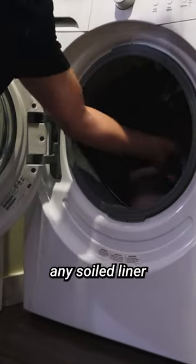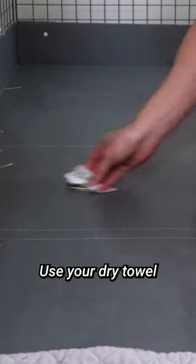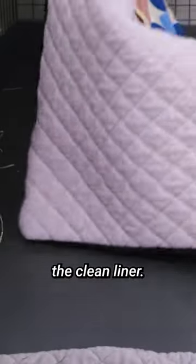It's important to remove any solid liner and litter and wipe down their living space with a pet-safe disinfectant. Use a dry towel to allow the living space to dry completely before adding the clean liner.